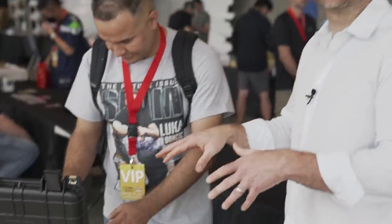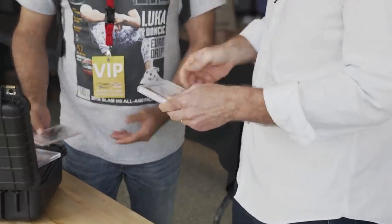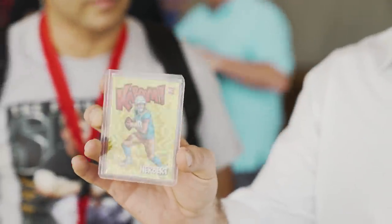The small cases often contain the best stuff. When someone's walking around with a tiny little case, you know that's got some good stuff in it. There's a really cool card — I love the Kabooms, I'm a sucker for the Kaboom cards. That's a gold Kaboom Justin Herbert. The way he played last year, he looked like the real deal. If he continues to have that type of career, this is one hell of a card.